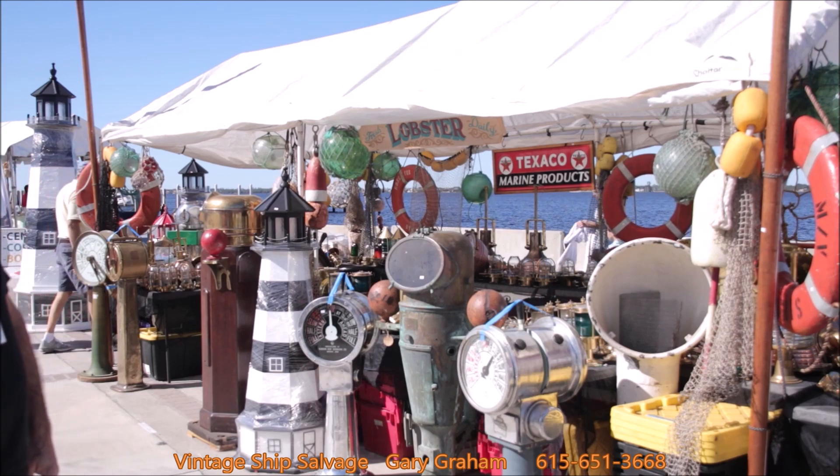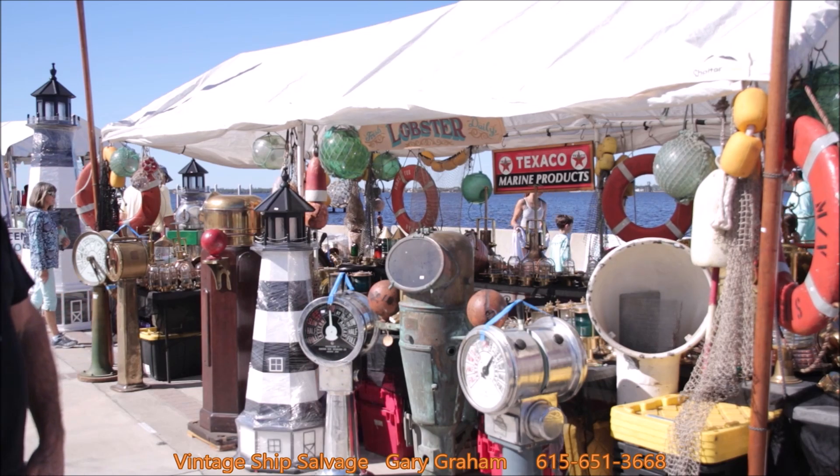Whatever you're looking for, we have this plus many, many more in our warehouse in Orlando, Florida.